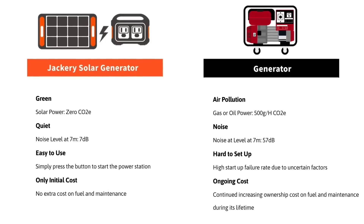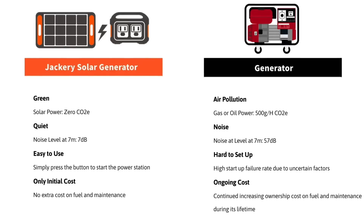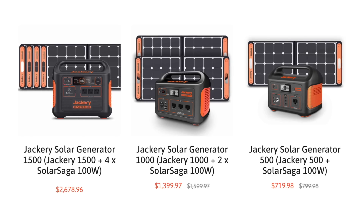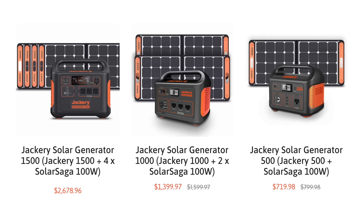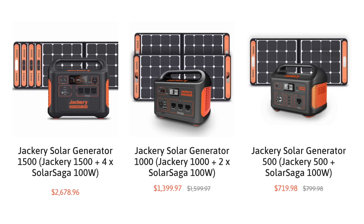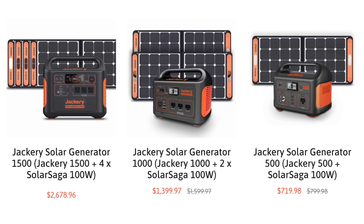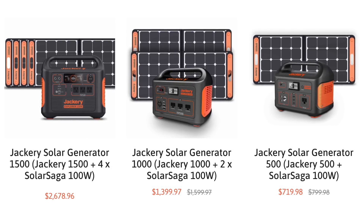Now let's talk about Jackery's solar generator concept. Solar generators are a reliable, clean energy source — great for people living on the road in an RV or van, and awesome for emergencies when your power goes out. The 1500 solar generator comes with one portable power station and four solar panels; the 1000 comes with one station and two panels; and the 500 comes with the 500 station and one solar panel.